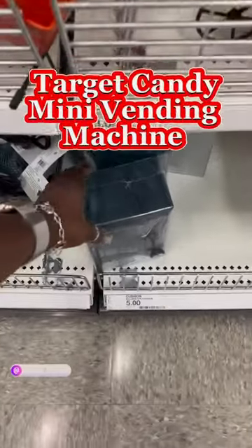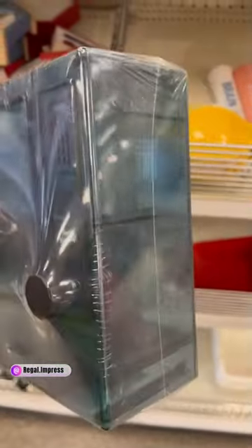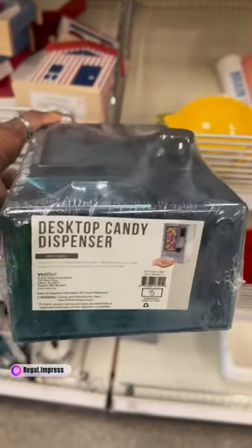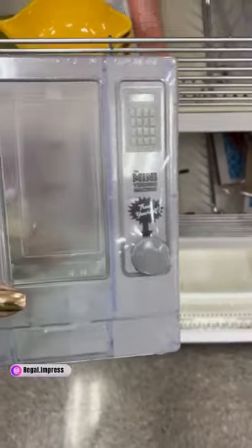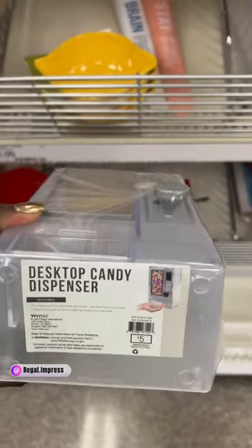Welcome back to another video! I was in Target's dollar section and I found this mini vending machine — it's so cool. I picked up the clear one because it comes in two different colors. On the bottom it says it is a desktop candy dispenser, and it is only five dollars. I cannot wait to use it to see how it actually works out.